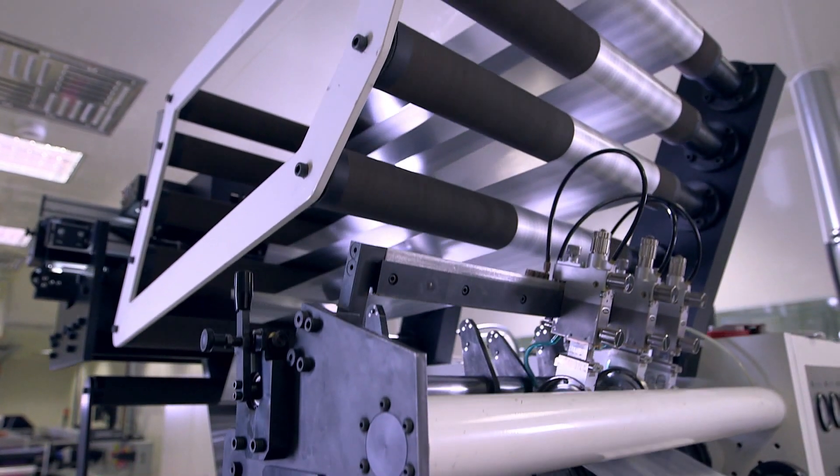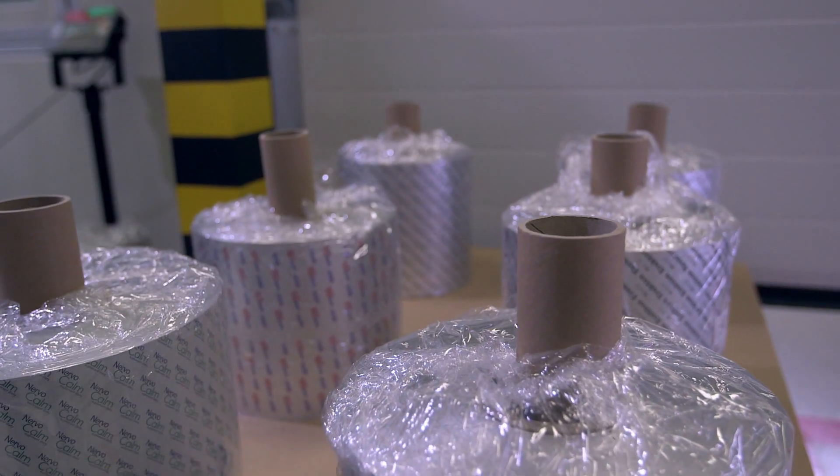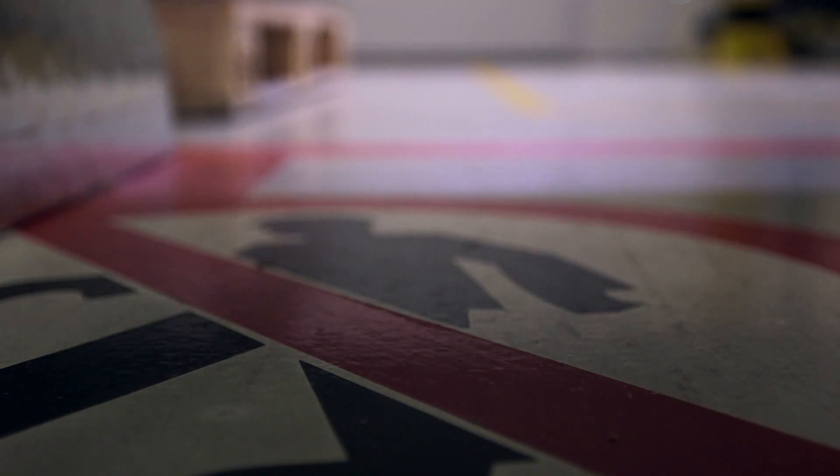Printing, rewinding, and packaging take place in the clean room. All of these processes meet the most stringent requirements of the pharmaceutical industry.